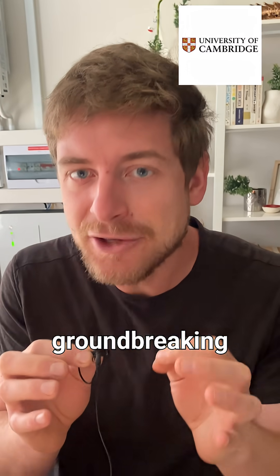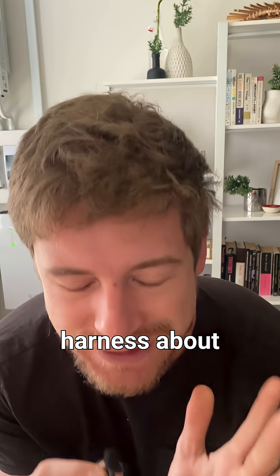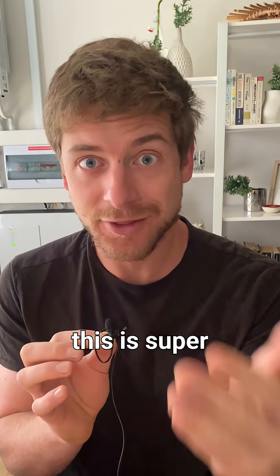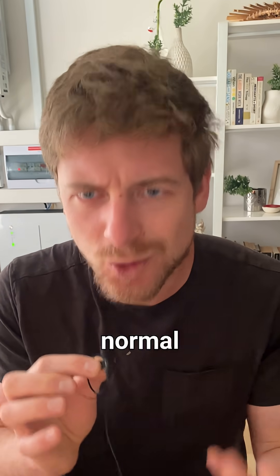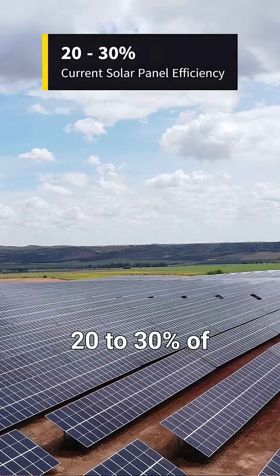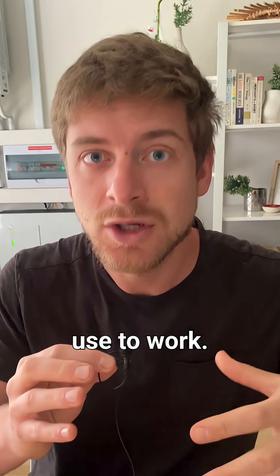Researchers at the University of Cambridge have made a groundbreaking solar panel that can harness about 100% of the light that hits its surface. This is super impressive because most normal commercial solar panels are only able to get maybe 20 to 30% of the light that hits their surface, and this is because of the mechanism they use to work.